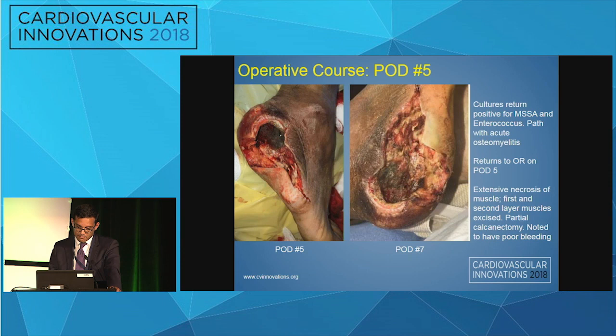During the course of his hospitalization, deep wound cultures returned positive for MSSA and Enterococcus, and pathology from the initial bone resection was consistent with acute osteomyelitis. As a result of those findings, he went back to the OR on post-operative day five and was found to have extensive necrosis of the muscle.